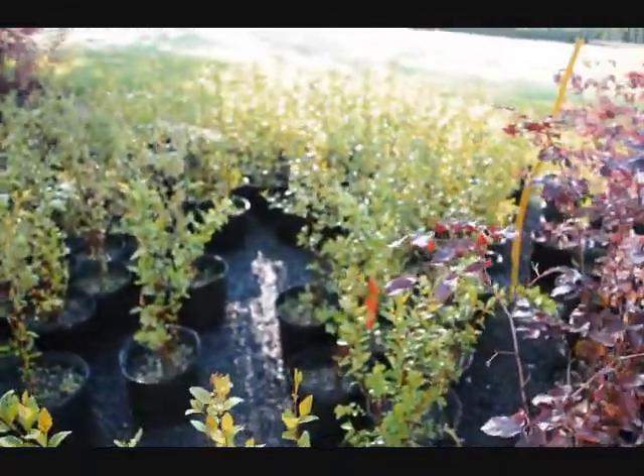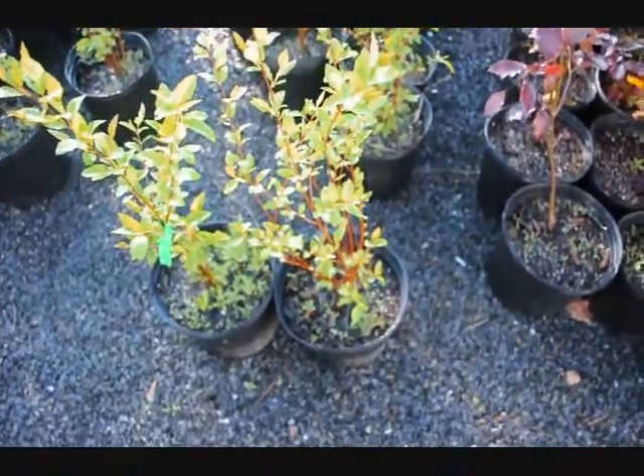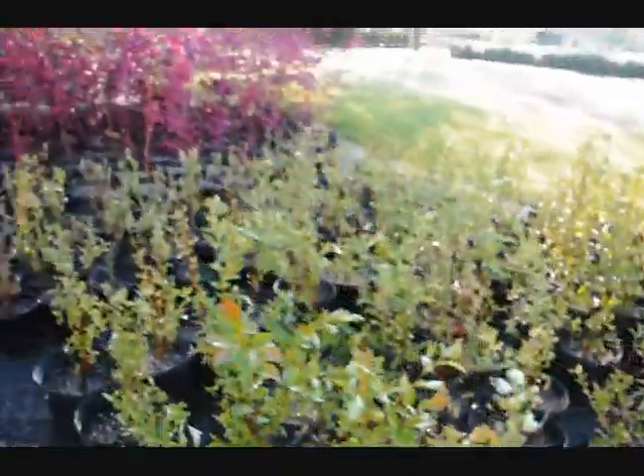And this is an interesting selection. This is a river birch. We grow them in pots with multiple stems. We put three seedlings together to give you a multiple stem plant.